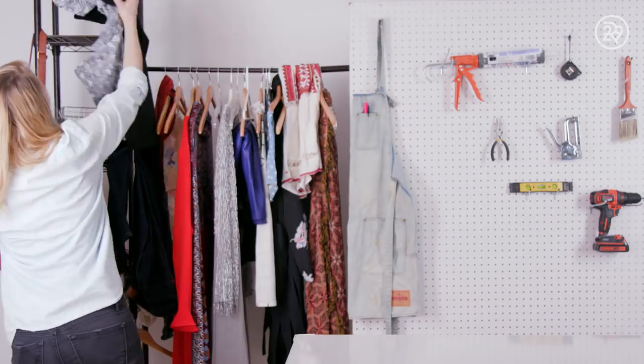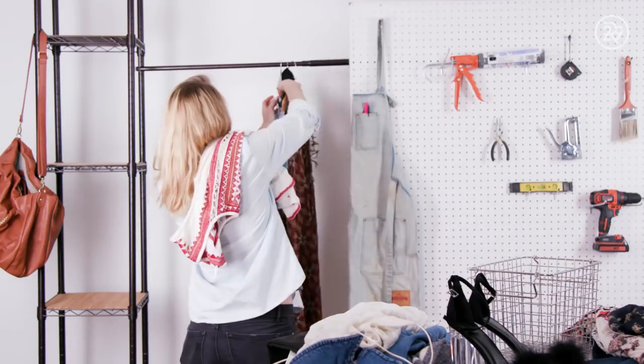Okay, so first things first — empty out the closet. I'm talking completely empty. If we're going to get to the bottom of this we need to see everything out on the table.